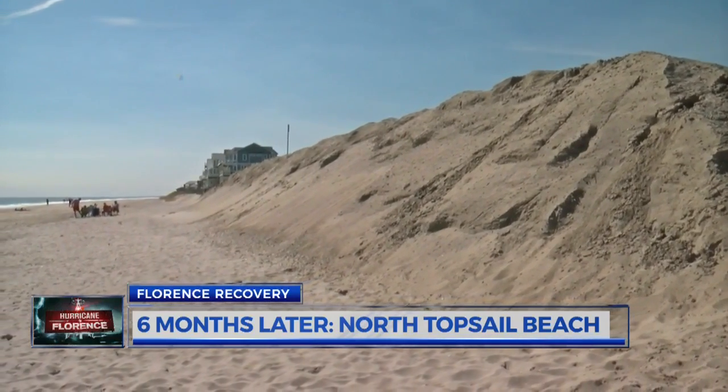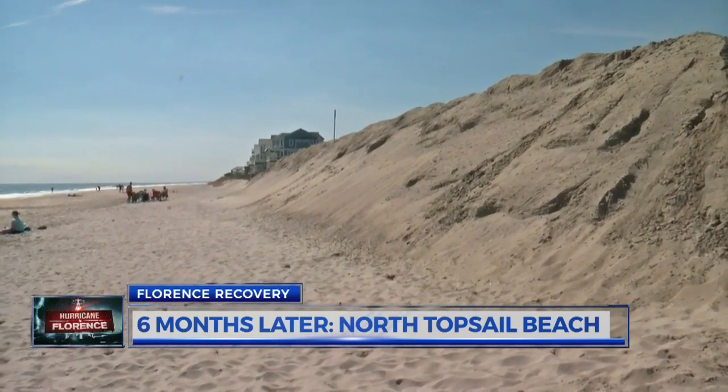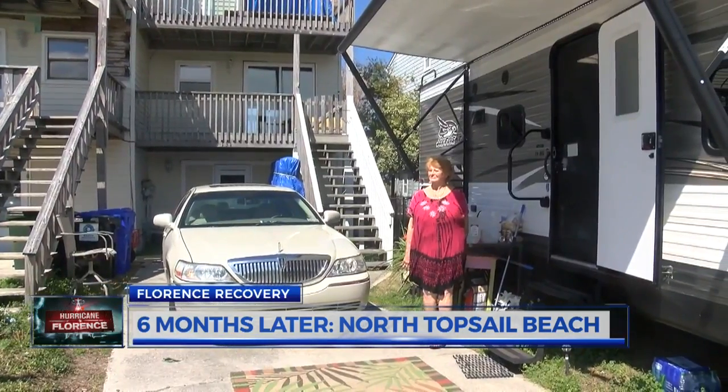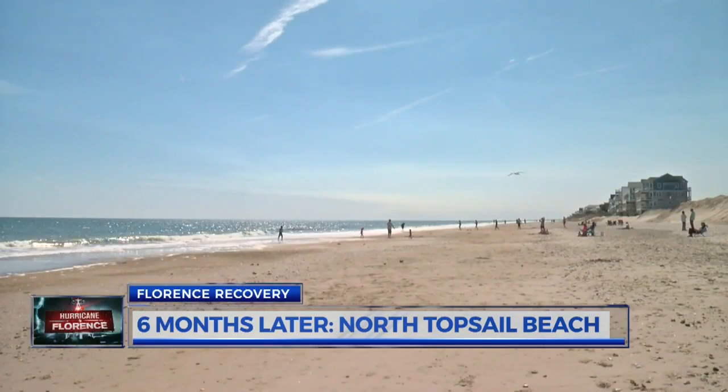A berm is when we take the sand that we have and push back what is effectively a smaller dune with the available sand. So some protection is offered, but we realize it's not as much as a full dune system. While the town waits on FEMA to assist, Henry is waiting on insurance money to get her home repaired. Both the town and residents are hoping this all comes before the next hurricane season.